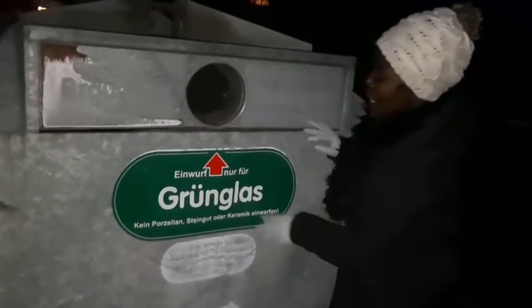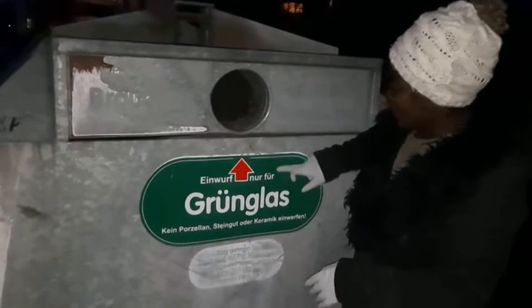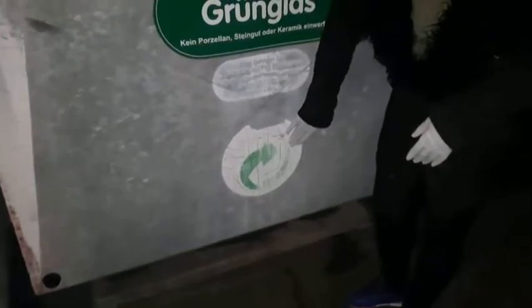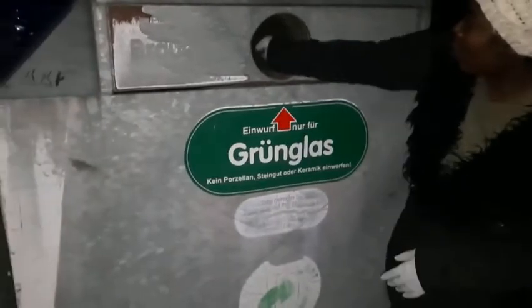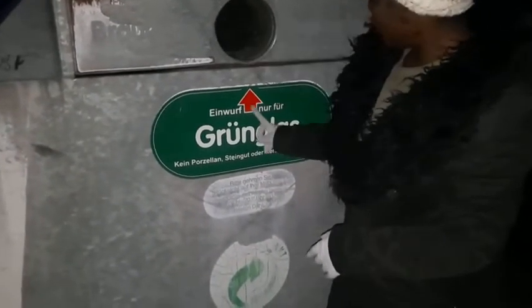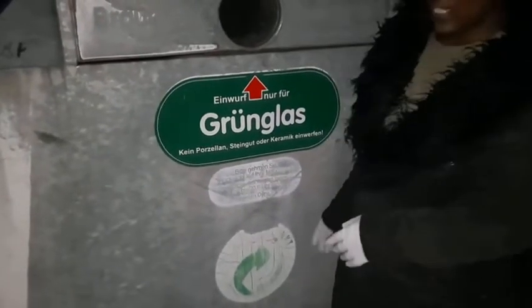And there is another container here for green glass only. If you can't read German, it's not a big problem — just identify the container by its color. This one is green and you can see the recyclable mark on it. Just come and drop your green glass in here; the arrows show you where to drop it.